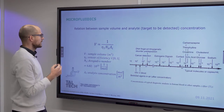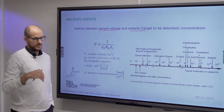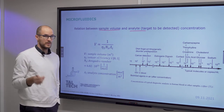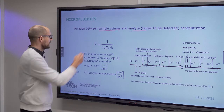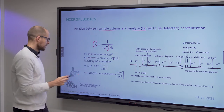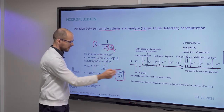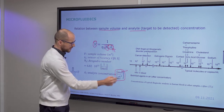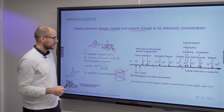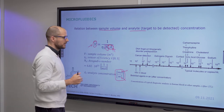If we look at the relation between sample volume and analyte concentration — the analyte being the target you want to detect, some kind of molecule, bacteria, or whatever — analyte concentration is determined by mol per cubic meter, meaning the number of molecules inside a specific volume. This is a qualitative relationship that lets you estimate what you need to detect certain things.